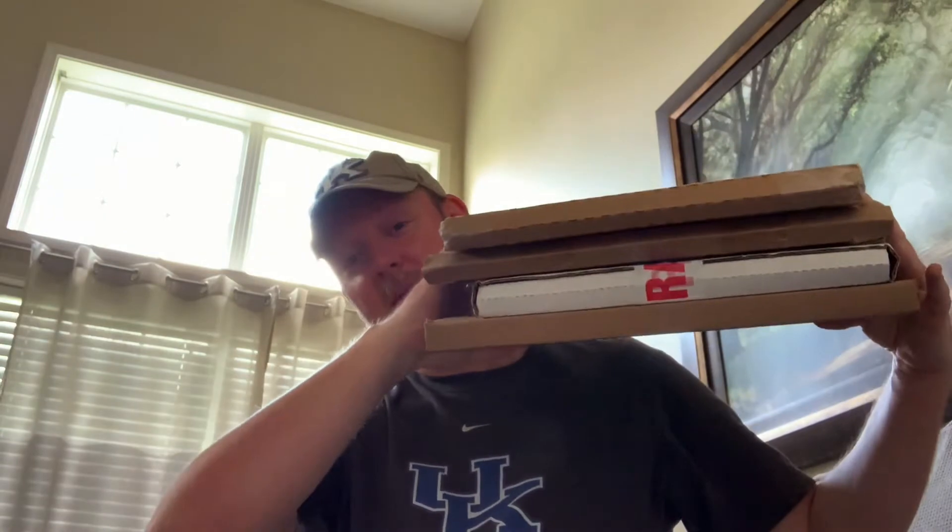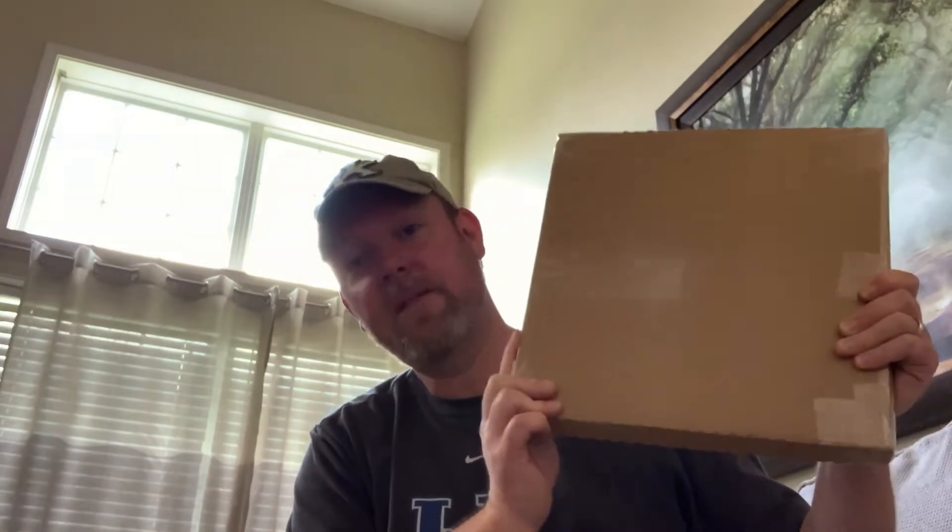Hey everybody, it's David at Unsightly Vinyl. I went to my front porch this morning and it feels like Christmas. A couple of these items were VCLT from some lovely ladies in the VC. The first one is from Cindy. She reached out to me on Instagram last week and said she was looking at my want list on Discogs and found an item in her collection she'd love to send me. So I gave her my address and this is what Cindy sent me.